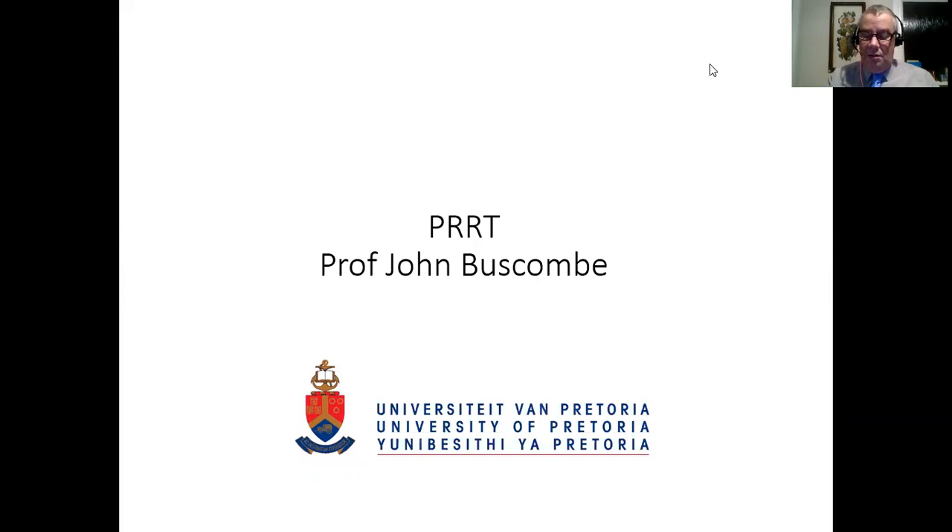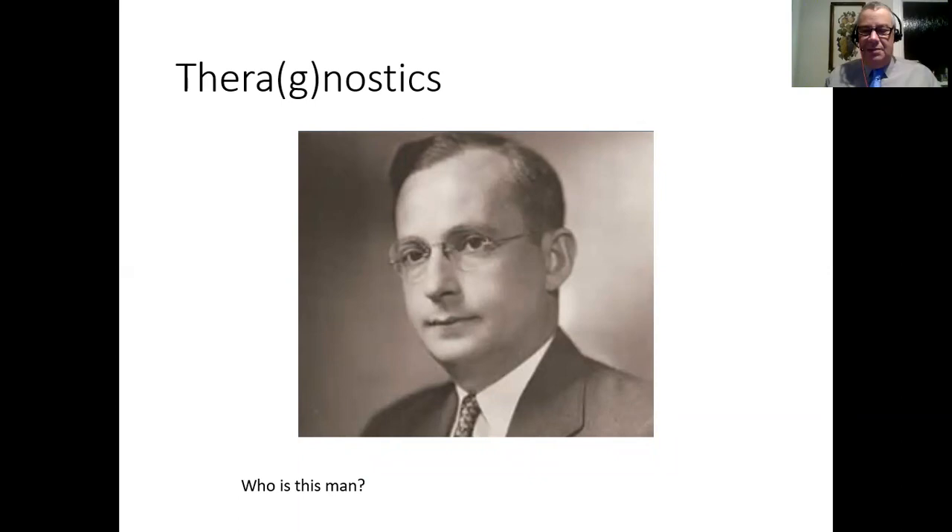It all started with this man here. This is a picture of an American endocrinologist called Saul Hertz. In the early 1940s, he had an idea that we could use radioactive iodine to look at and possibly treat thyroid disease. At that time they had two forms of iodine - not yet produced by a reactor as our modern iodine is, but produced by cyclotrons. He had iodine-130 and iodine-131, and in fact he had more of the 130 than 131.